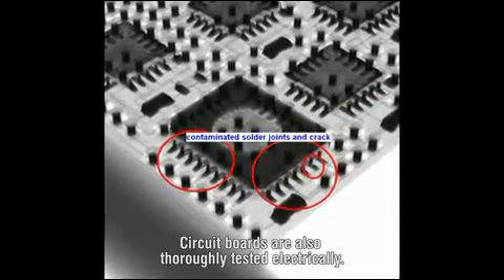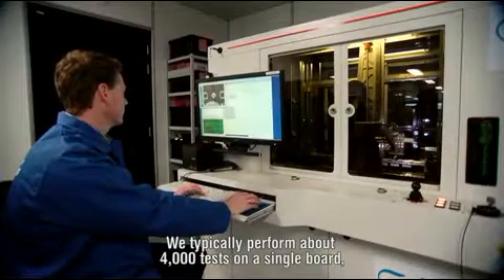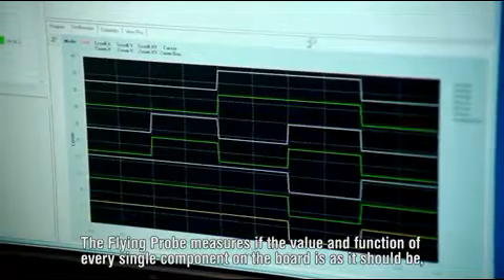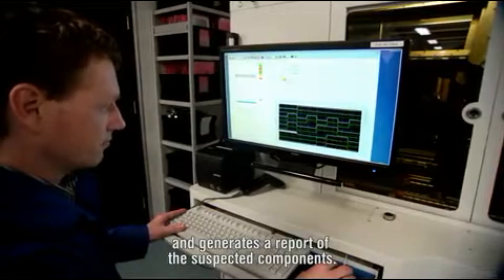Circuit boards are also thoroughly tested electrically. We typically perform about 4,000 tests on a single board. This is all done very quickly and is fully automated. The flying probe measures the value and function of every single component on the board, confirms whether it is as it should be, and generates a report of the suspected components.